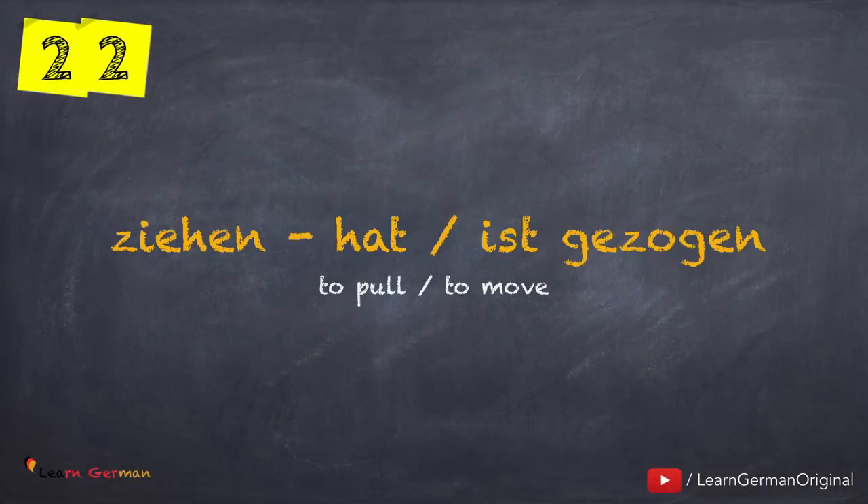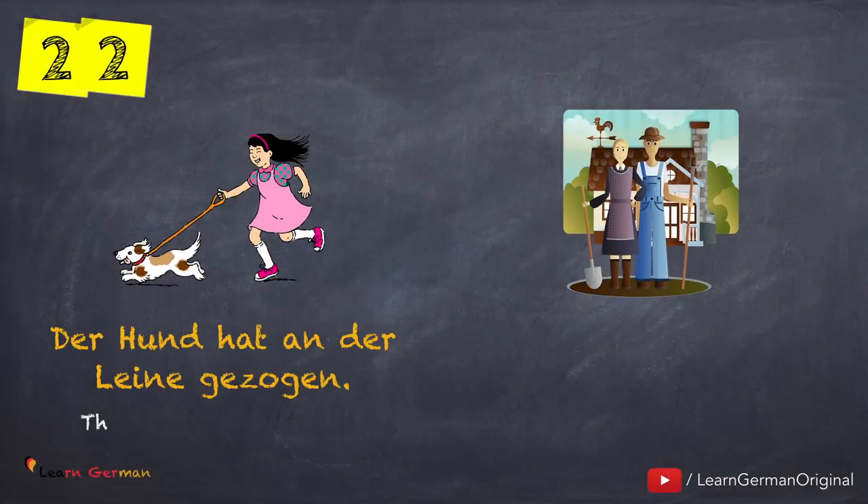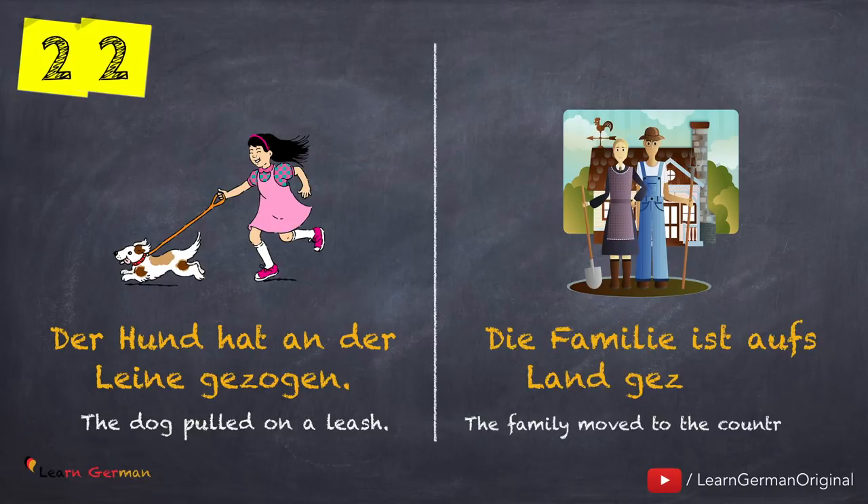The next verb is ziehen — hat oder ist gezogen. Let's look at the examples: Der Hund hat an der Leine gezogen. Die Familie ist aufs Land gezogen.